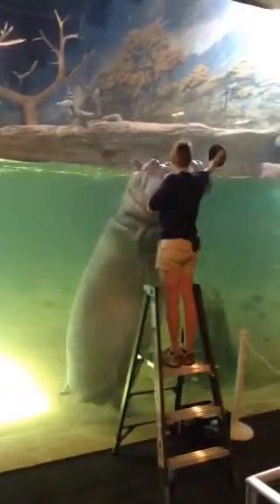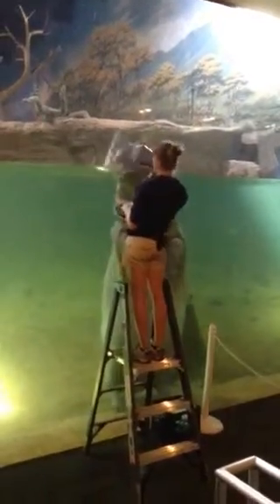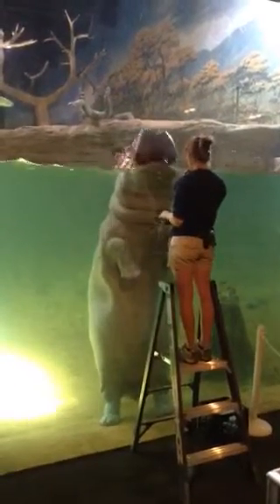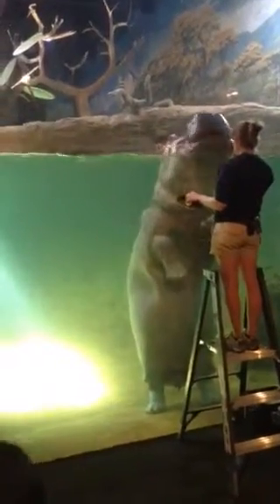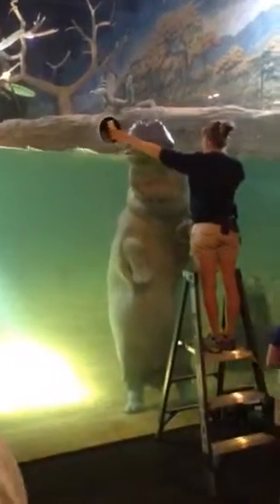Even though hippos do spend a lot of time in the water, they actually do not swim. You'll notice their feet — they have webbed toes. So when they move along the bottom, it's almost like they are walking and galloping a little bit along the bottom. This is all fresh water in here, and it's about 9 feet deep.